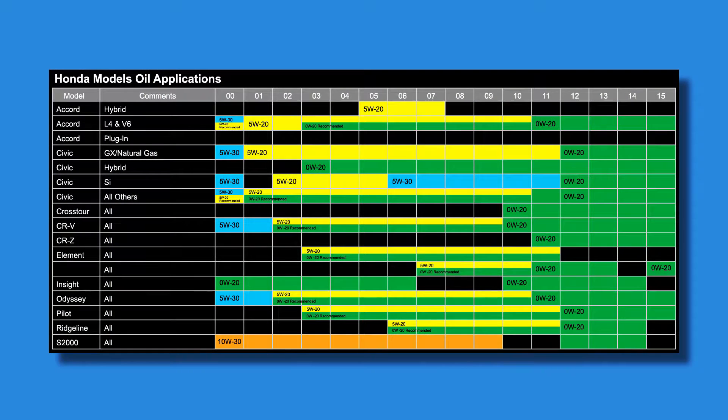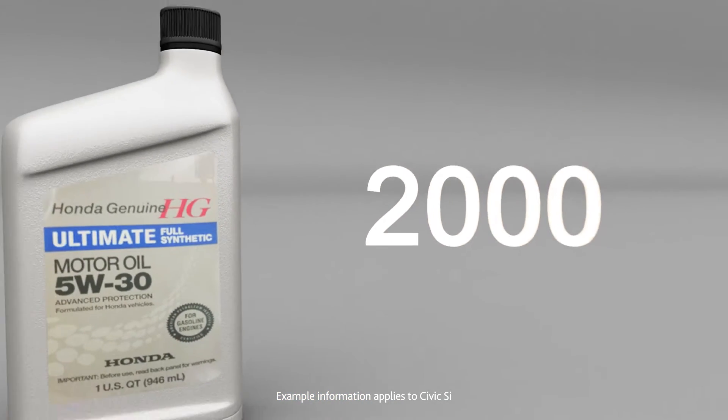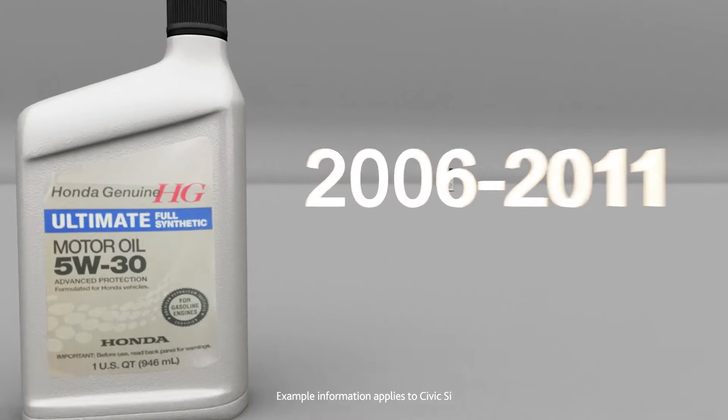Honda dealers have an engine oil application guide — a summary of the oil requirements for each model and year. The correct oil varies by model and year based on engine technology. For example, the Civic SI 2000 model uses 5W-30, while model years 2002 through 2005 use 5W-20, and model years 2006 through 2011 use 5W-30.